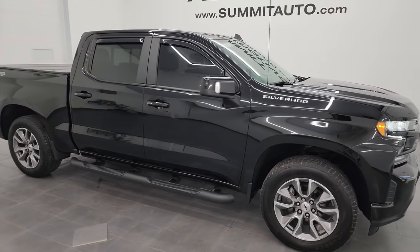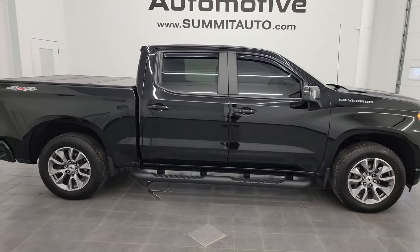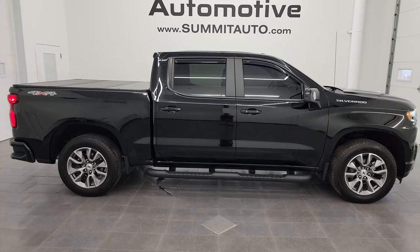I'd ship this one anywhere — California, New York, Texas, Florida, wherever. Whoever is going to get this truck is going to be very happy with the quality and condition on it.